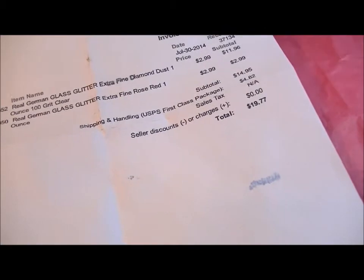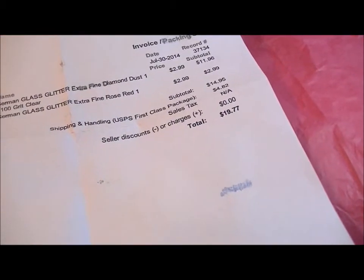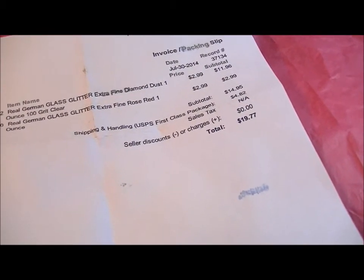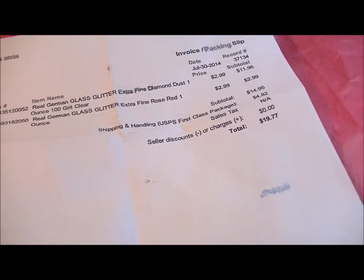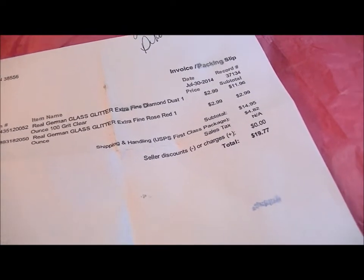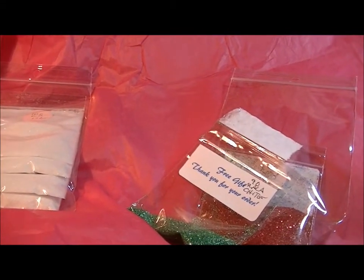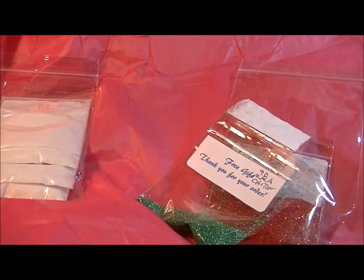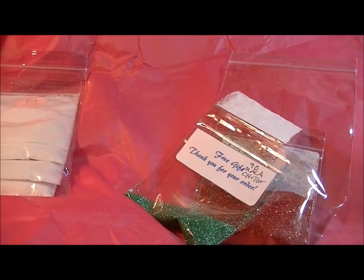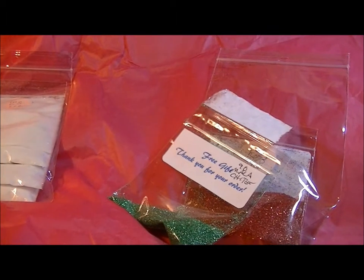The shipping was really fast. I ordered on the 30th and it arrived on the 4th, and you have to factor in that PayPal needs to process the payment before she can even ship. There was a weekend involved too. She's located in Wisconsin and I'm down in Tennessee, so I was really happy with her and I wanted to share her. I'll put the links in the description.